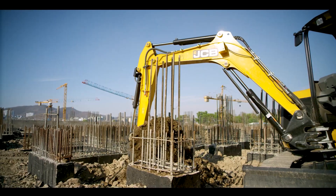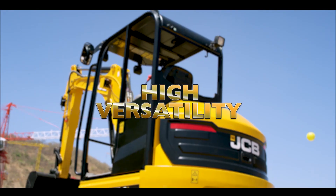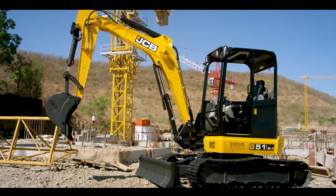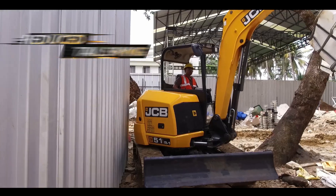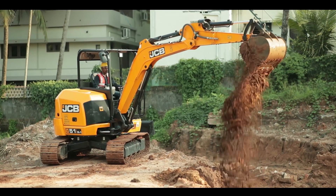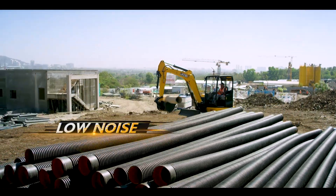The 51R is one of the latest, strongest and highest performing mini-excavators we've built. High versatility for working in confined job sites. Being a mini-excavator, but mighty in terms of features like reduced tail swing, boom swing, boom offset, and low noise design.